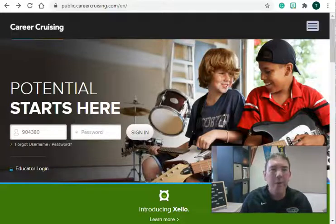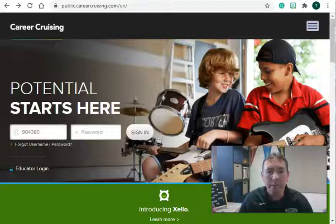Today I want to introduce you to a wonderful resource that our school has provided to you. This is called Career Cruising. It's a website that you can use from 6th grade all the way through 12th grade. It's got a lot of different resources for searching for careers, scholarships, and different colleges. I just want to give you a brief introduction today.